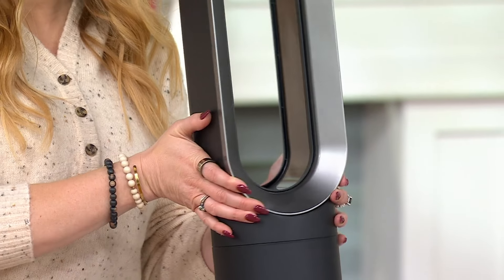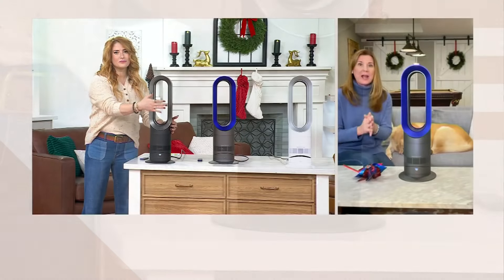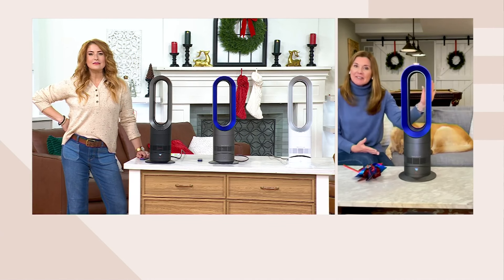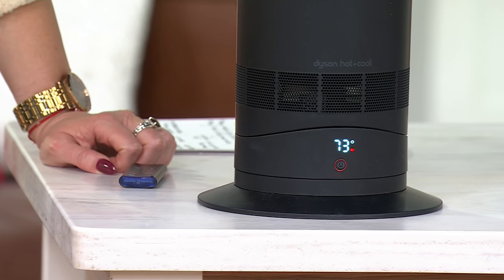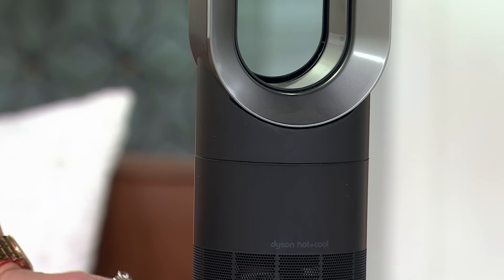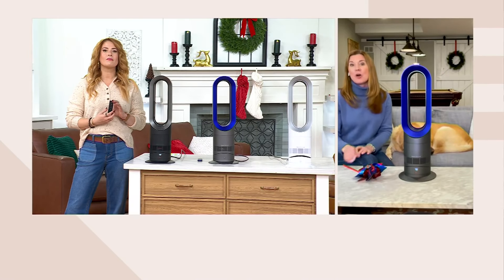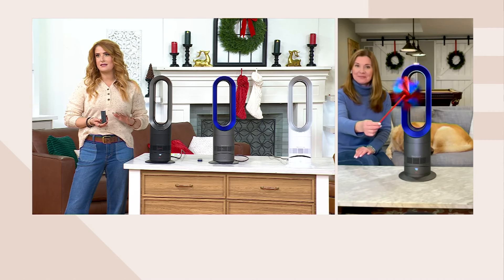We designed it this way so that instead of going over to the whole-home thermostat and cranking it up to heat the whole house, you can just put this in the rooms you're spending time in — far more efficient since we can only be in one room at a time. You also get a thermostat on this unit, so you set it and forget it. The AM09 only runs as it needs to in order to maintain that temperature in your space.